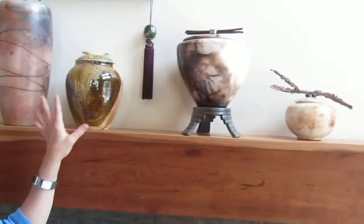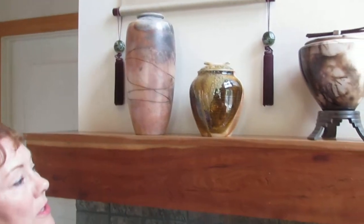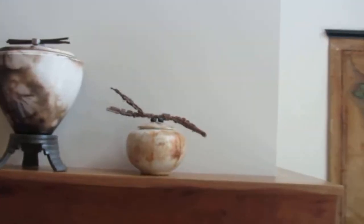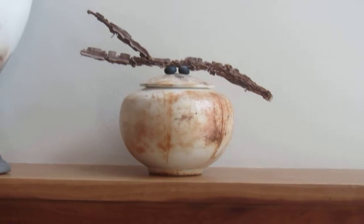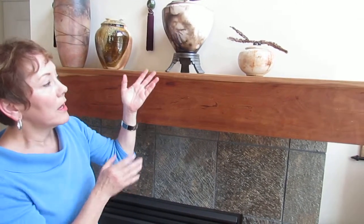These urns here are pretty much a standard capacity, around 200 cubic inches. This piece over here is what we consider to be a keepsake piece, and this one is about 60 cubic inches. What's becoming very popular is to have a large urn and smaller keepsake pieces for family members who might want to take one with them.